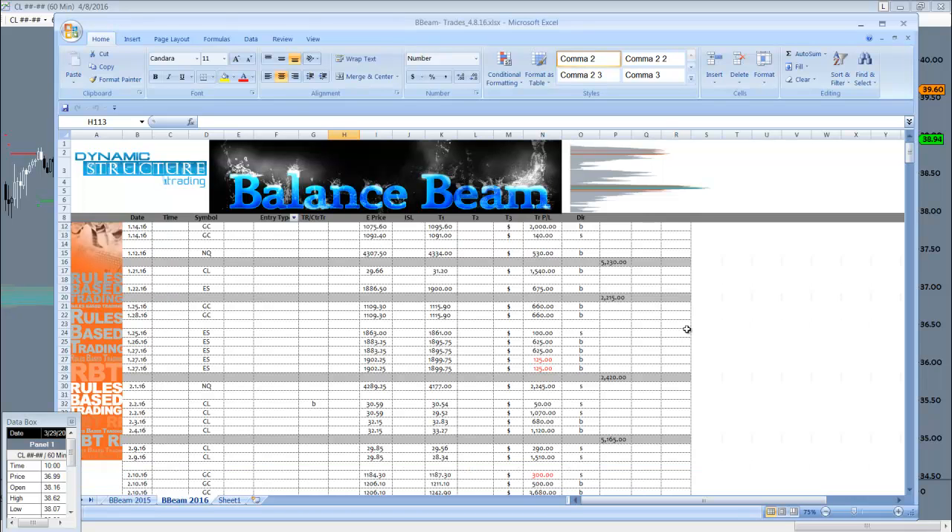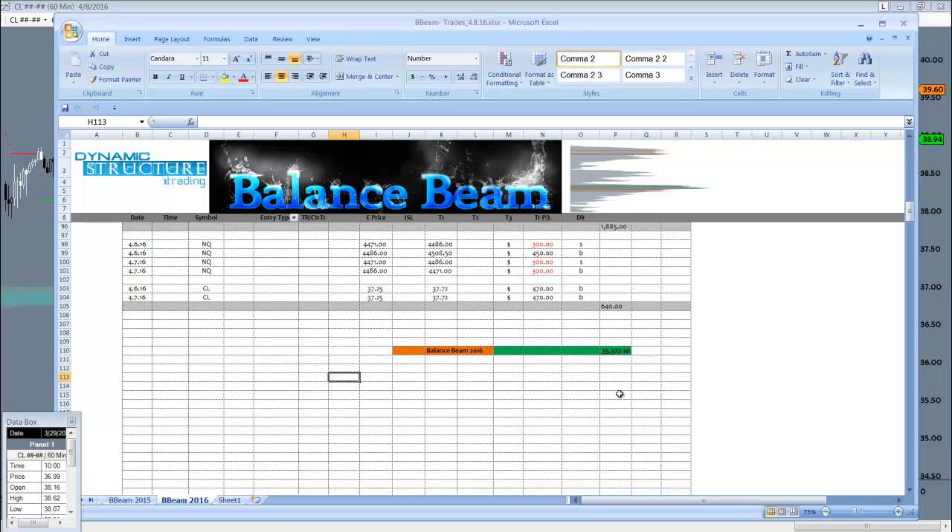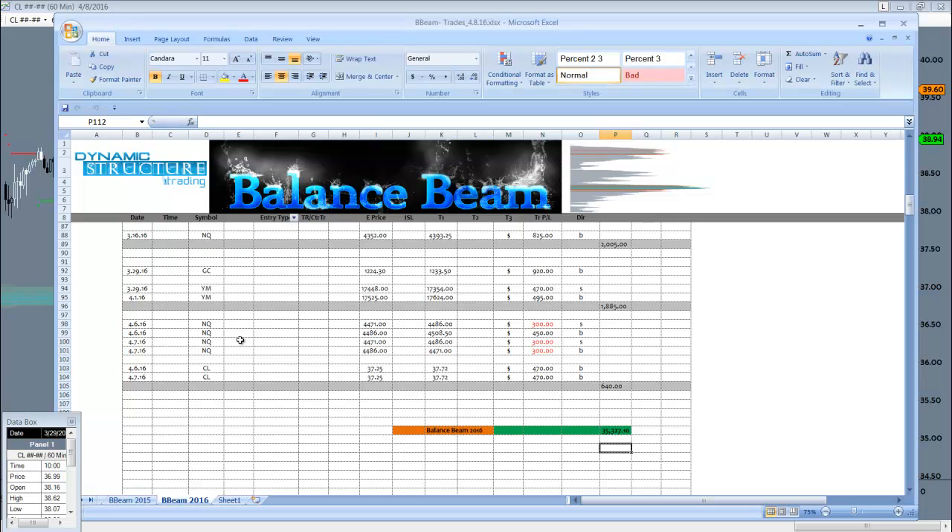Through 2016, we're just over $35,000 here on these trades in this handful of markets, looking at nothing else — no other charts, no other information, no news, no fundamentals — just oil, gold, the NASDAQ, the Dow, and the S&P.